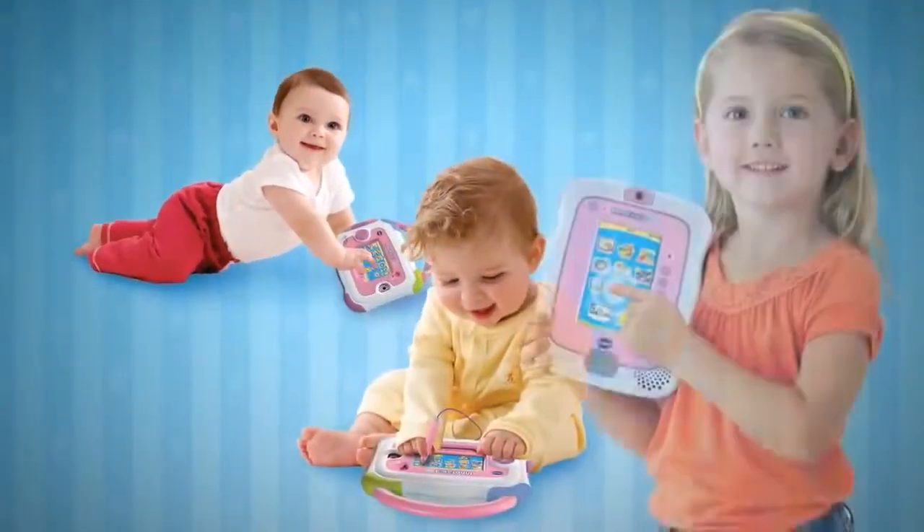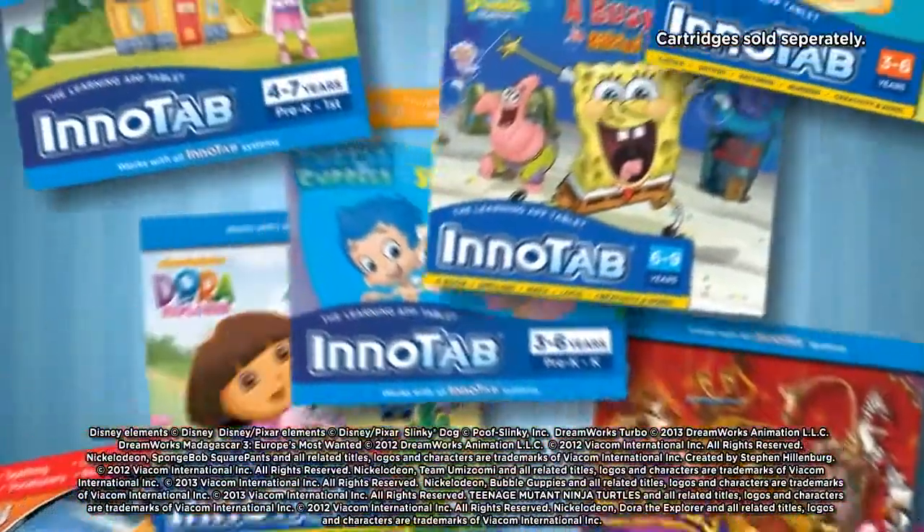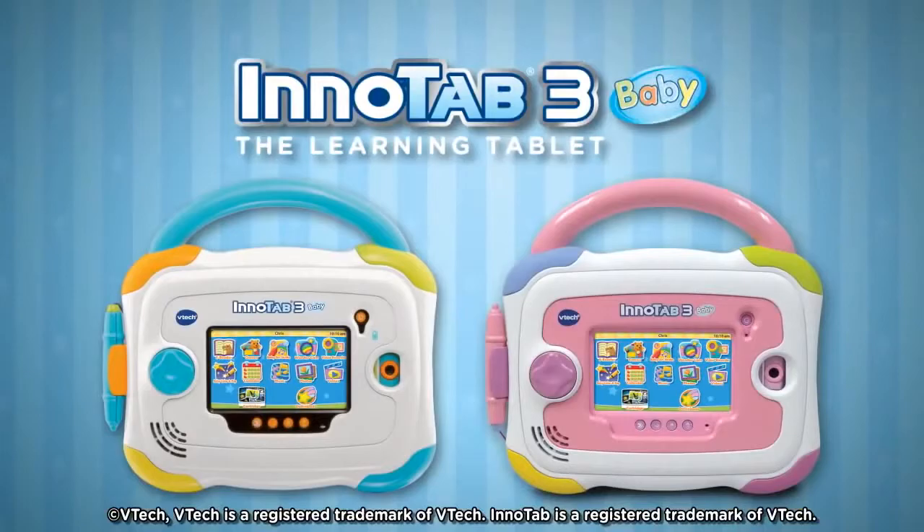As your child grows, this learning tablet grows with them. As your child gets older, you can choose from a huge library of licensed cartridges with your child's favorite characters. InnoTab 3 Baby, only from VTech.